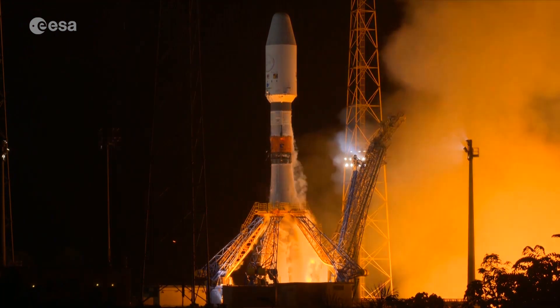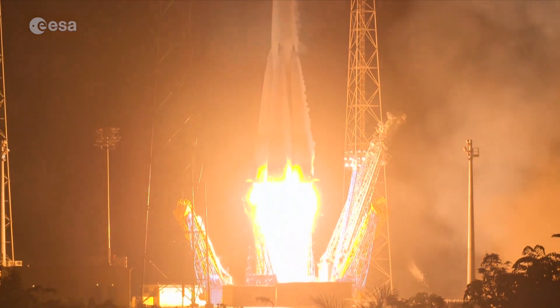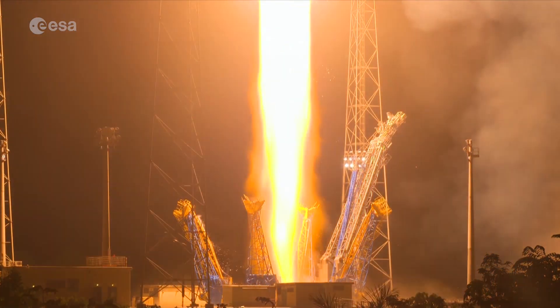ESA's first dedicated mission to study exoplanets, CHEOPS, launched in December and is about to start its science operations.